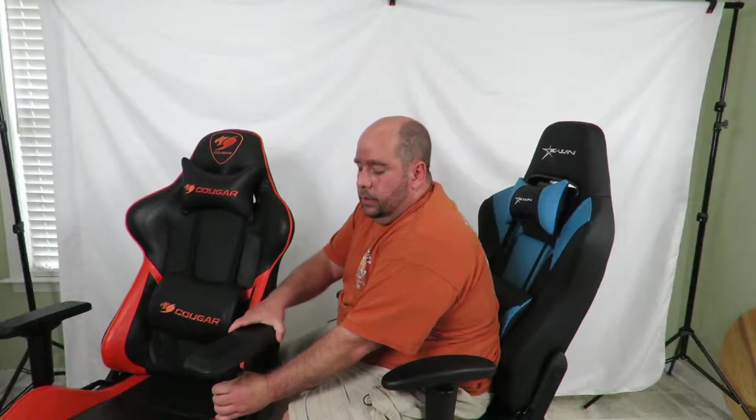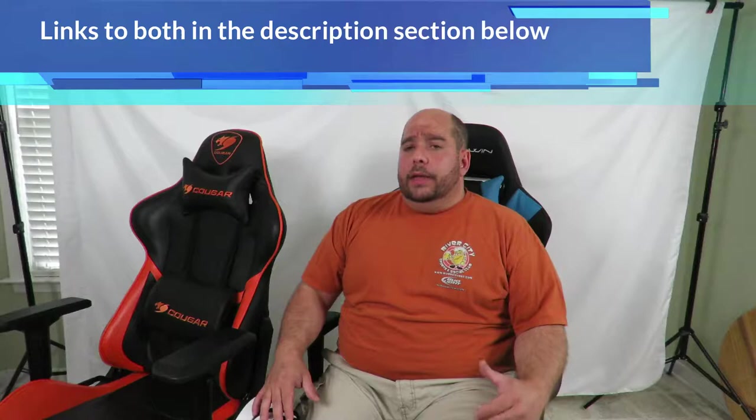One pro the Cougar has over the EWIN: the armrest goes forward and back, twists, and of course up and down, whereas the EWIN only does up and down. I don't know how much you'll use those extra adjustments, but it's something to consider if you care about armrest positioning. Another pro for the Cougar is that it's about $80 cheaper than the EWIN, so take your pick — though the EWIN is a lot more comfortable.